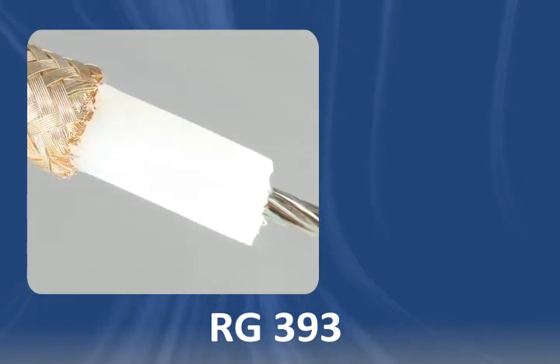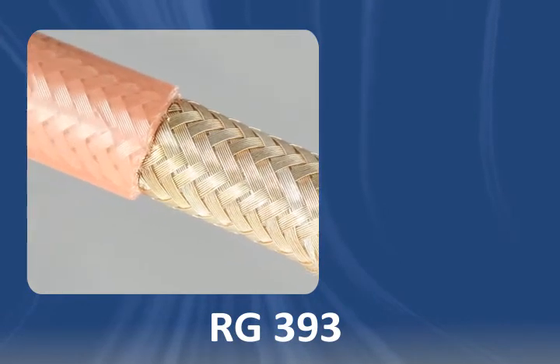It features a PTFE dielectric, a double silver coated copper braid shield, and FEP jacketing.